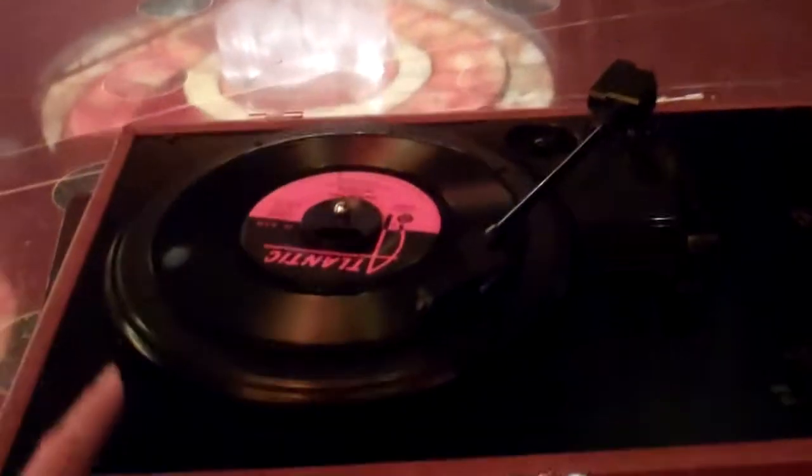Check this out — it's like all the records and stuff. There's a record player. Very nice.